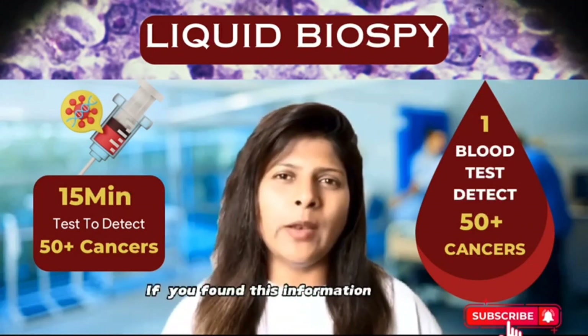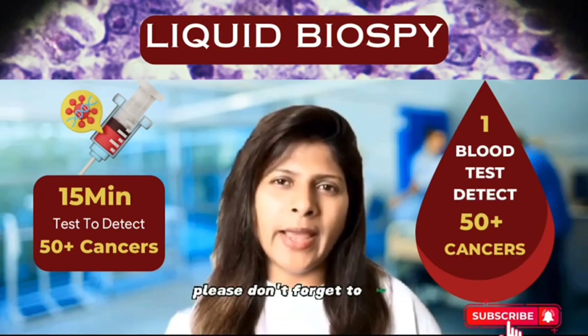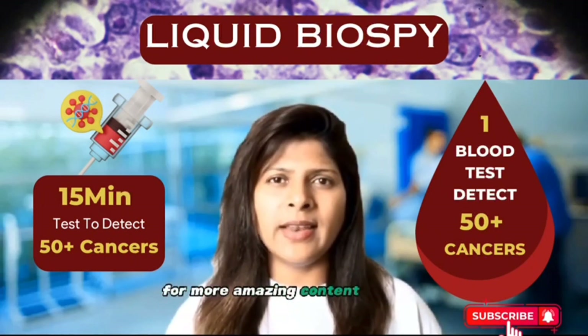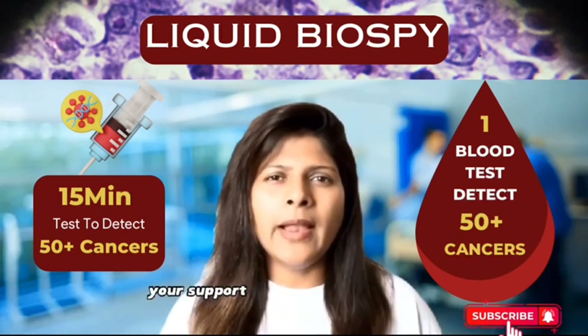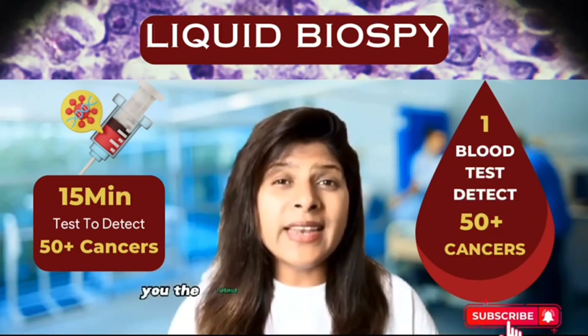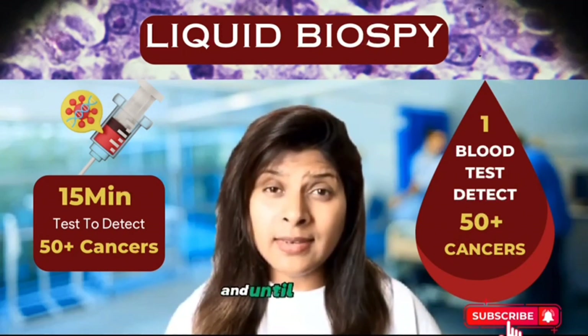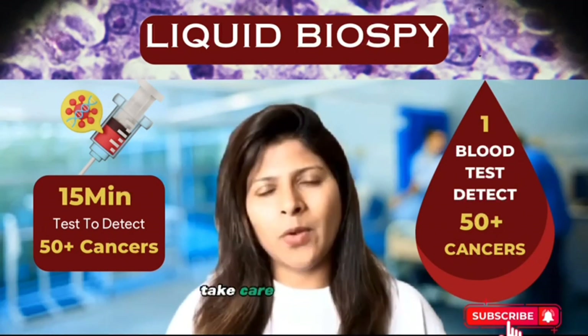If you found this information valuable, please don't forget to like, share, and subscribe to this channel for more content like this. Your support helps us continue to bring you the latest in healthcare innovations. Thank you for joining us today, and until next time, take care of your health.